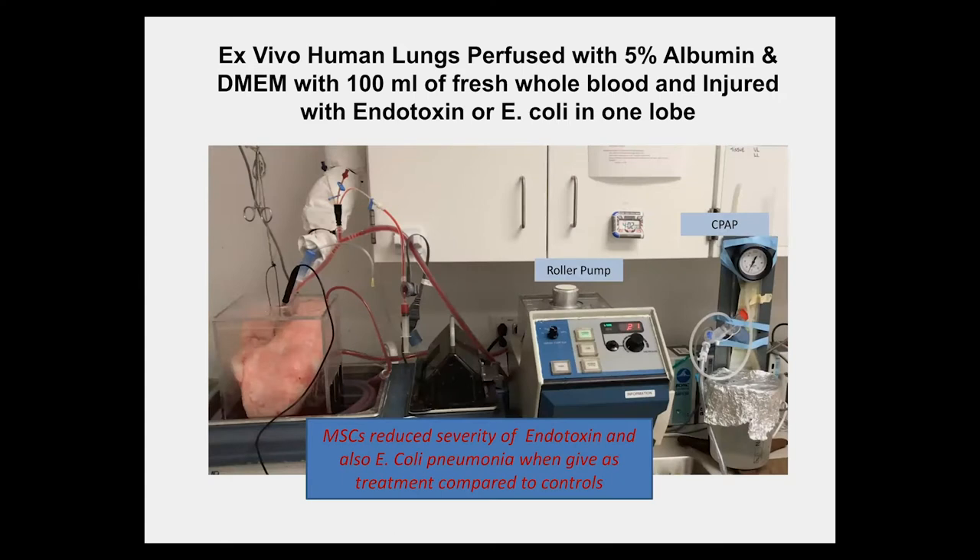We have also used a novel preparation — an ex vivo human lung model. We receive lungs from brain-dead donors when the lungs are not transplanted. The lungs arrive at 4 degrees in generally good shape. We then warm them to 37 degrees, cannulate the airways so they can be inflated with CPAP, and add fresh blood to the circuit. In studies relevant to MSCs, we injured the lungs with endotoxin or live bacteria, and the effects were quite beneficial, providing preclinical evidence that this therapy might help patients.